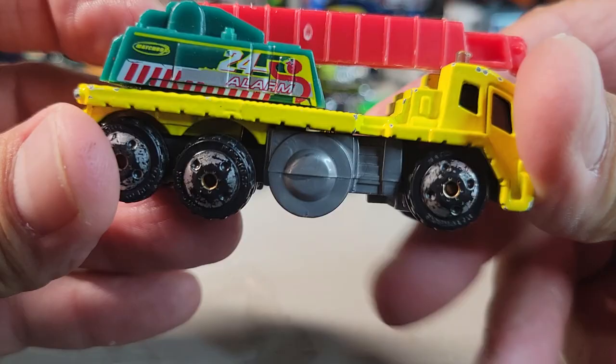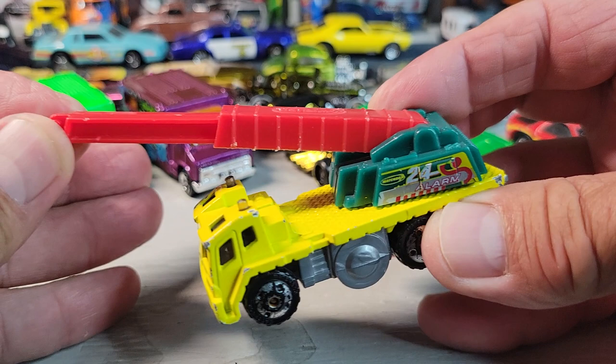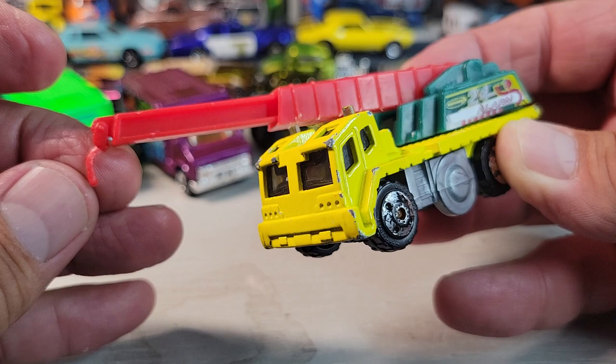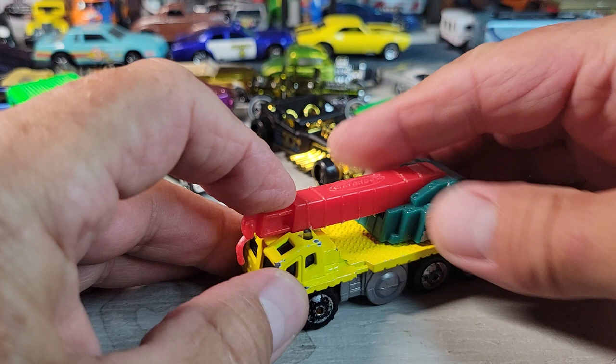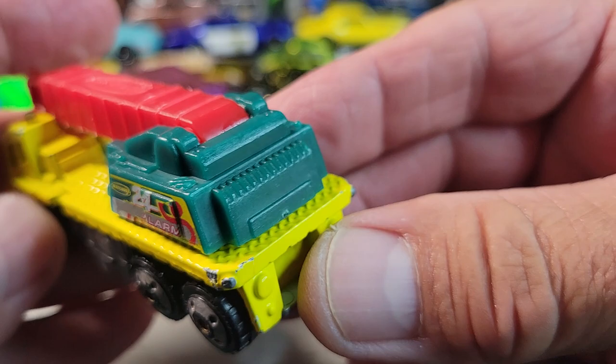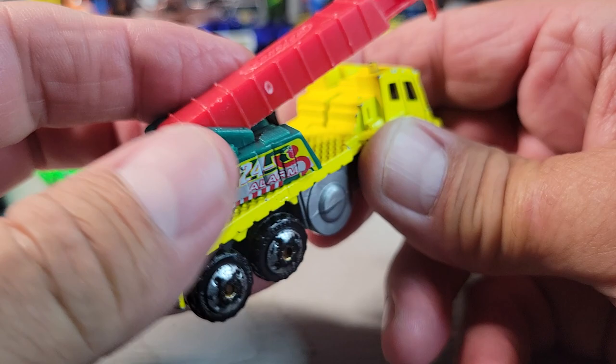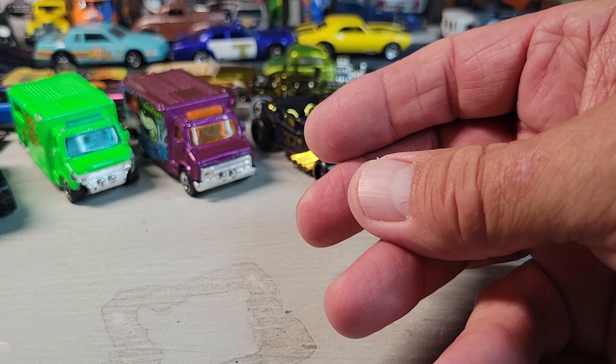Then there was this one — a Matchbox rescue crane. It's got the hook on it still, well kind of. It does have the Matchbox wheels with some rust forming on them. I've got a couple of these already. Pretty cool — this thing spins around. That's the Matchbox crane.